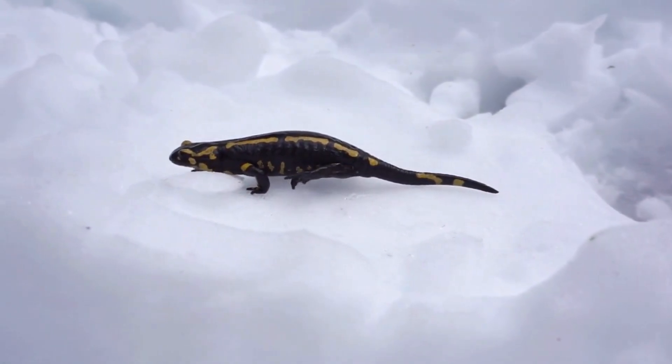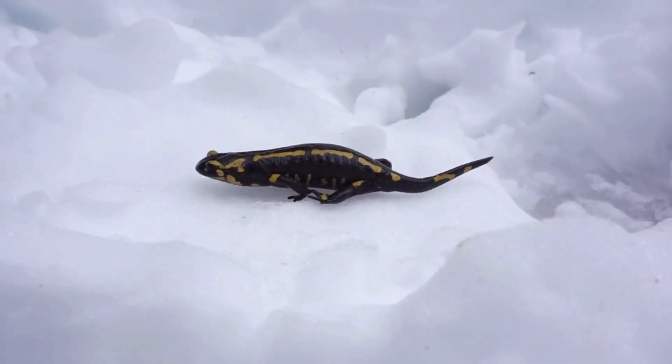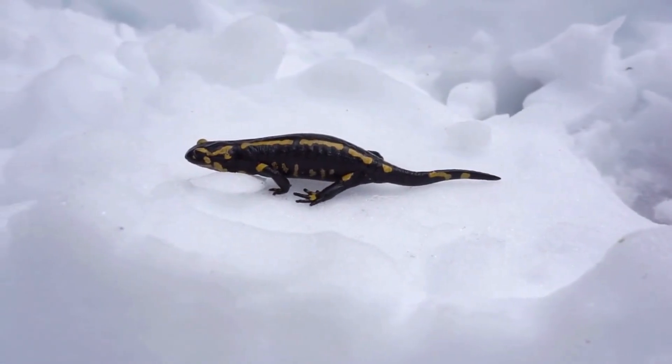Here's a fun fact: the Siberian salamander can survive temperatures as low as minus 50 degrees Celsius (minus 58 degrees Fahrenheit) by producing natural antifreeze in its body.